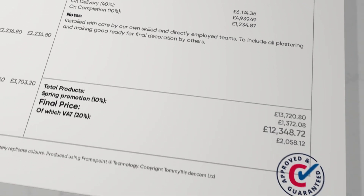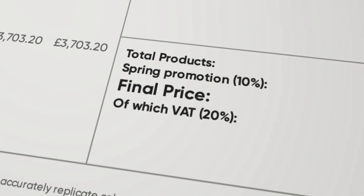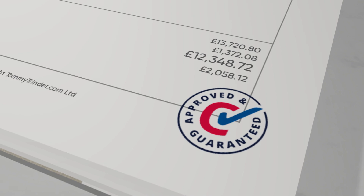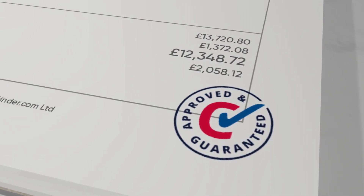Finally, we've got the all-important bottom line, which you can easily tweak with discounts and adjustments. And if you're a member of CheckerTrade, we can pull through your approved and guaranteed logos and include them on every page.